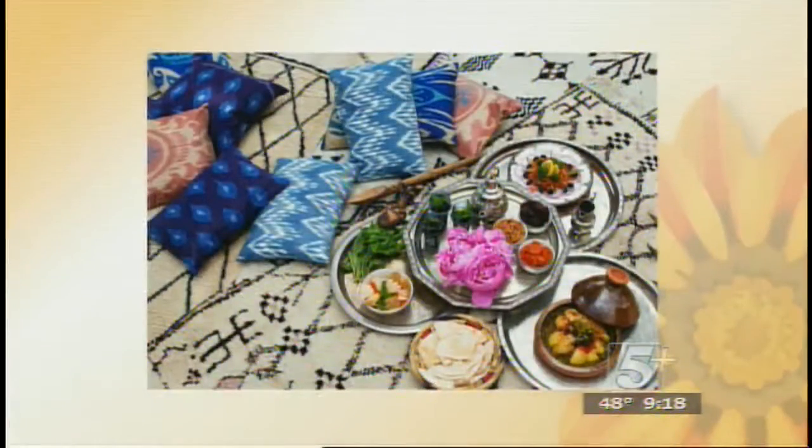One of the things we also talk about is serving and entertaining, because this is the time of year when a lot of us will be having holiday parties or little get-togethers, inviting friends over. So let's talk about that — we've got some images to show about that as well. So this is an example of trays.